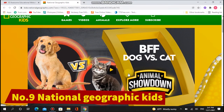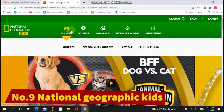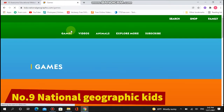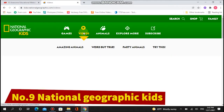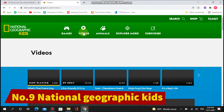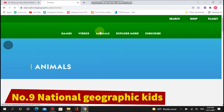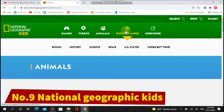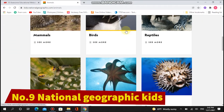The National Geographic Kids website gets children excited and curious about the world around them. The website's home page is a mosaic of colorful, clickable content designed to appeal to young minds. Stunning photos and videos of a wide variety of places, flora, and fauna keep both kids and adults hooked.